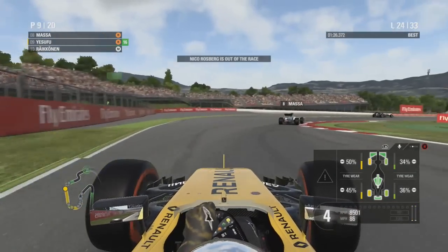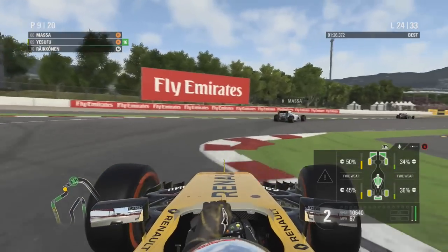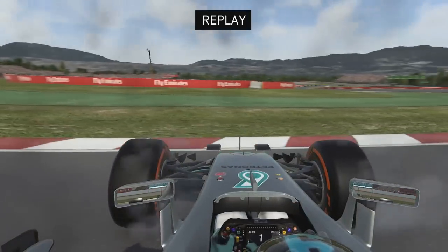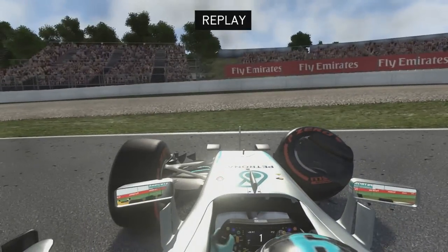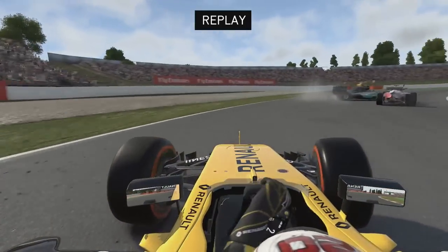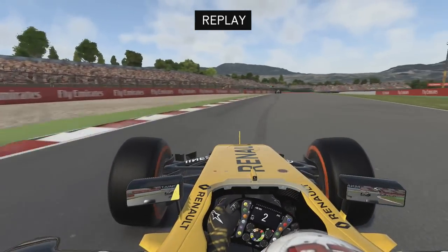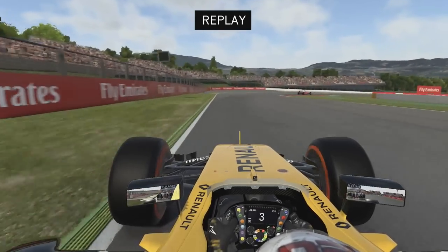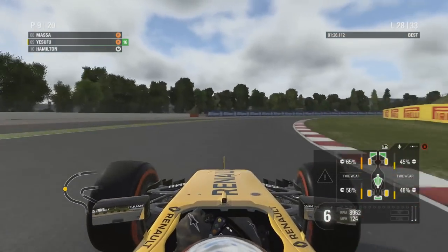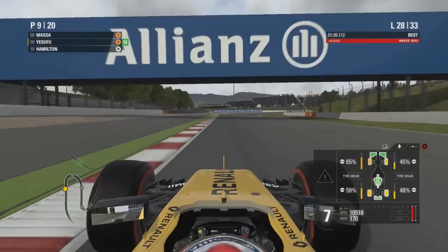Rosberg is collected by Kimi Räikkönen's Ferrari and is out of the race — his horror story of a season continues. Nico Rosberg is out of the Spanish Grand Prix on lap 24. We went a little wide but there was no gap there. Räikkönen had nowhere to go, slammed into him, and Kevin Magnussen — who has been following us all race on the same strategy — also hit Rosberg, breaking his front wing and completely ending his chance of points after Rosberg's incident on the back of our car.